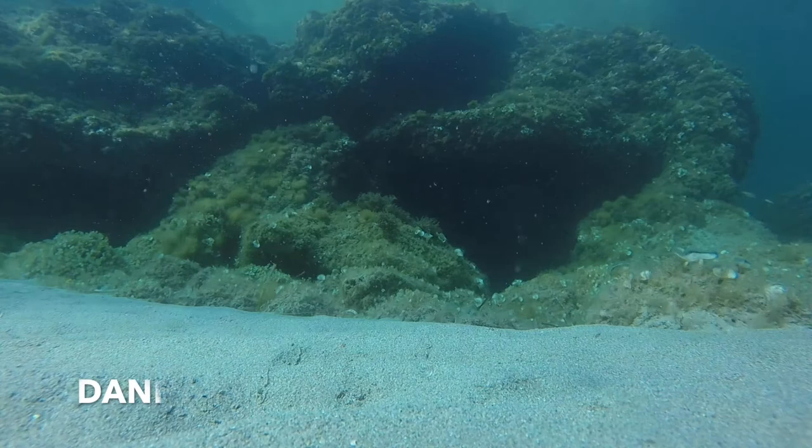Just heading into the water now for a nice little swim. Hopefully we'll enjoy the marine life that we can find. We're going to see if we can find some hidden caves, and hopefully you'll enjoy it like we do.